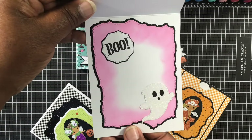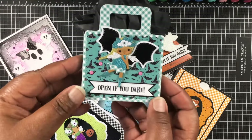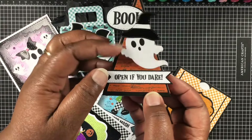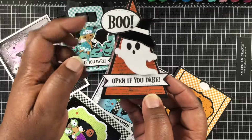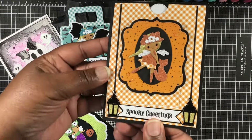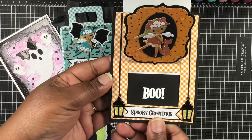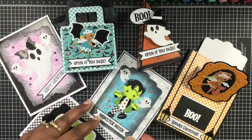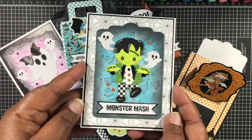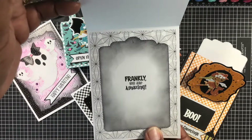A little ghost — she's adorable. A little bat. Fairy girl. A little ghost with a witch's hat on there. Open if you dare. Spooky greetings. This is that slider card. And then the cutest little Frankie ever — oh my gosh, and he's doing the Monster Mash. Just too cute.